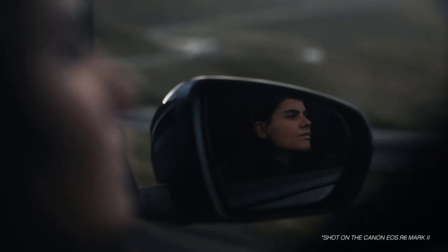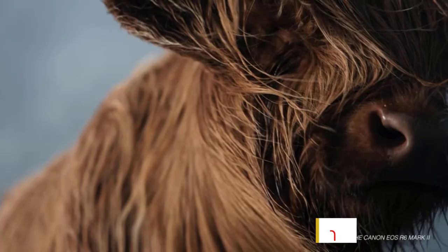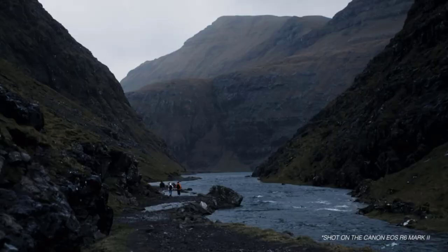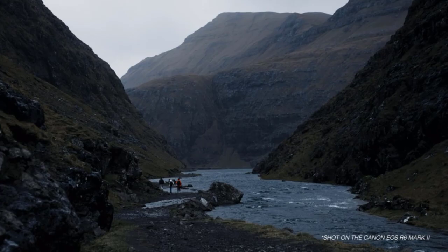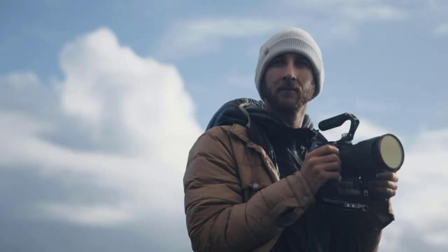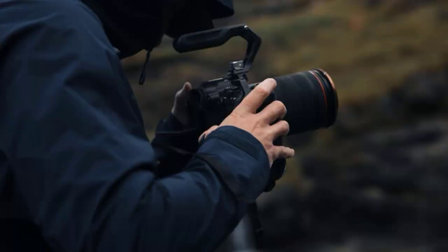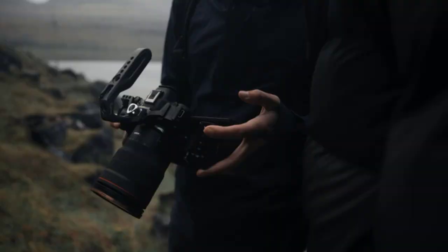The original Canon EOS R6 featured a 20.1MP CMOS sensor, while the upgraded Mark II rocks the same sensor but with 24.2 megapixels. Both cameras are capable of taking 4K 60p video, although the R6 Mark II boasts improved ventilation and is therefore less prone to overheating. For audio, this camera is outfitted with a built-in 16-bit dual-channel stereo microphone and features an external microphone port.